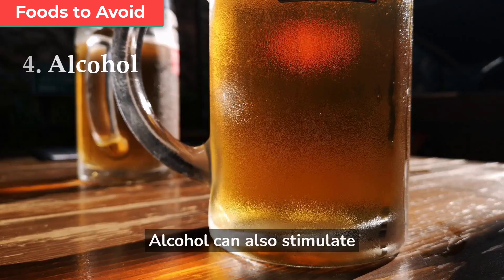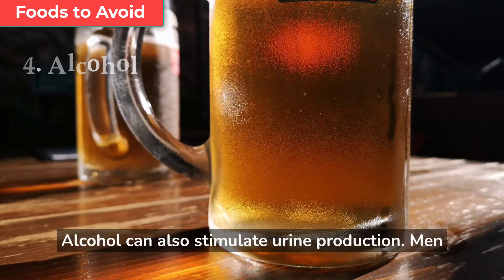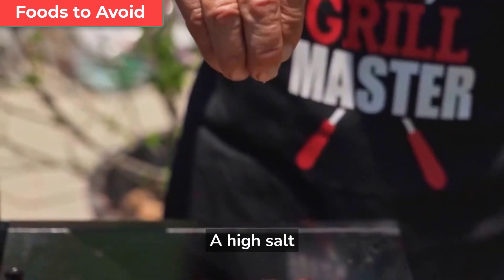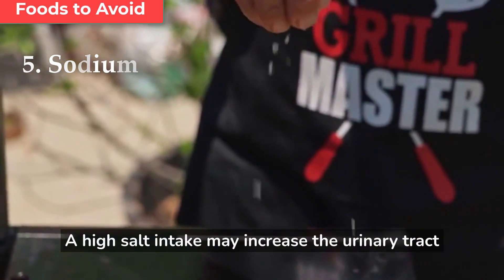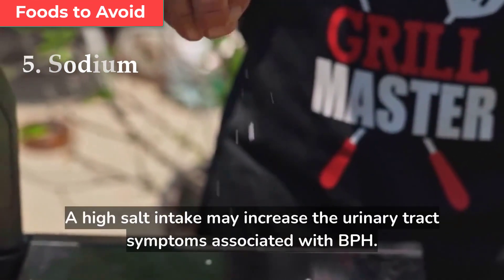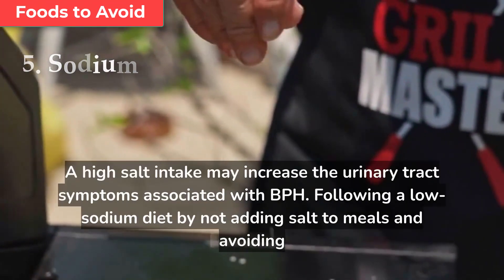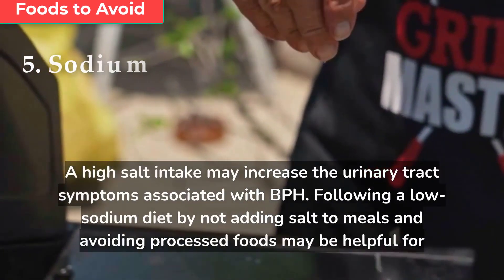Alcohol can also stimulate urine production, and men with BPH may find that their symptoms are improved by giving up alcohol. A high salt intake may increase the urinary tract symptoms associated with BPH. Following a low-sodium diet by not adding salt to meals and avoiding processed foods may be helpful for some men.